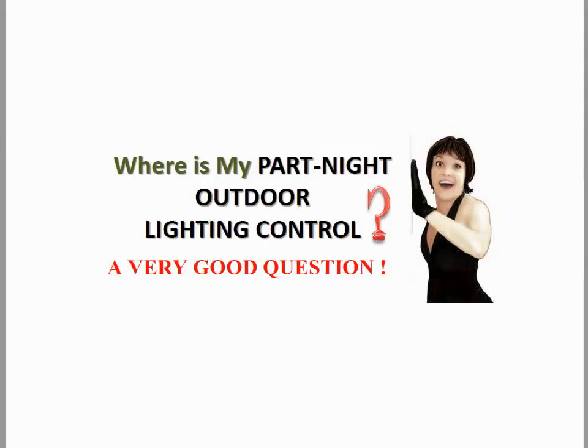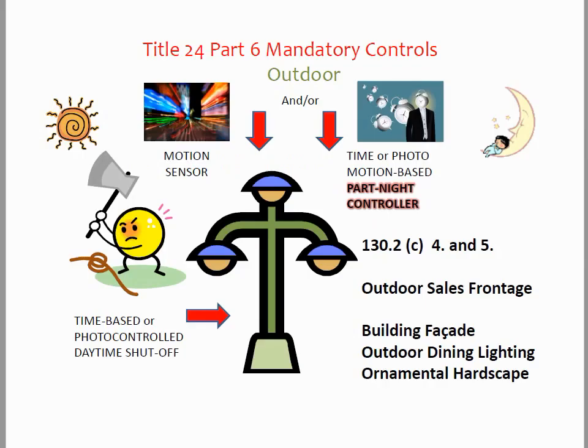Today's big question is: where is my part-night outdoor lighting control? I'm going to go looking for one because this is a definite control option for certain areas. Under section 130.2(C)(4) and (5), the following areas can use a part-night controller as their required control type.